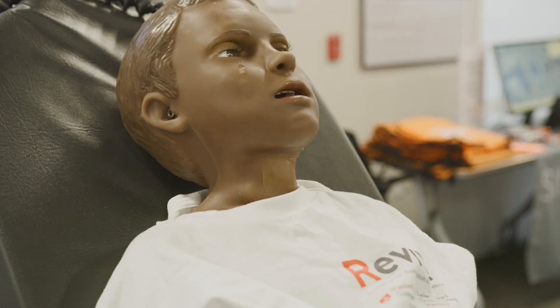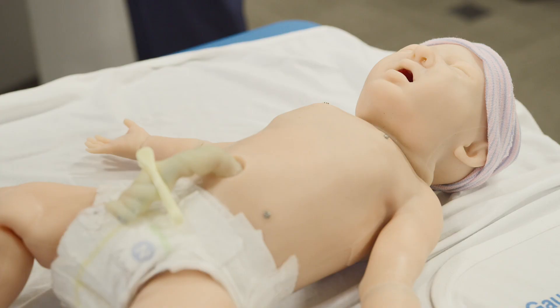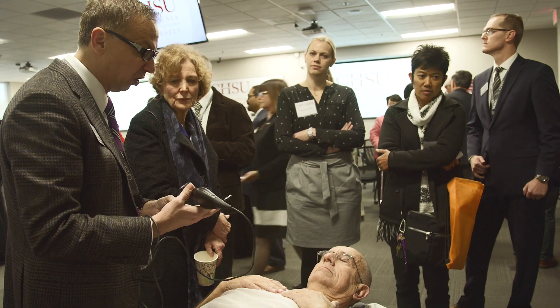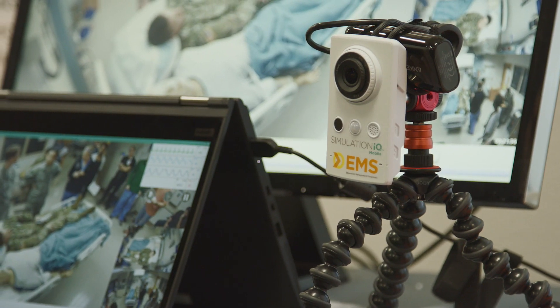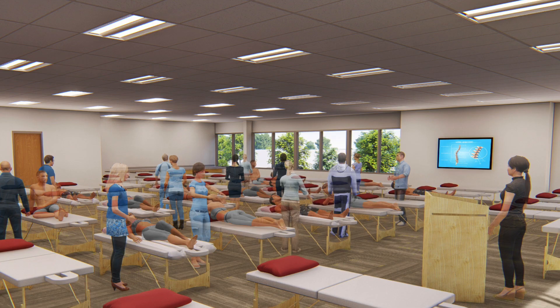We have Gumard, which has brought three of their very lifelike mannequins — you can hear the baby crying behind me. And then we also have Education Management Solutions, which has brought all of their equipment that is going to be installed within our simulation center as well as our classrooms and our OMM lab.